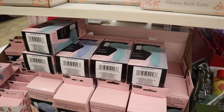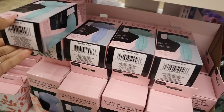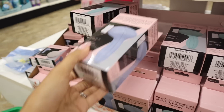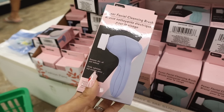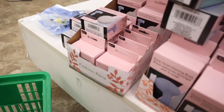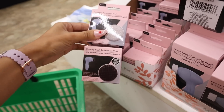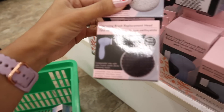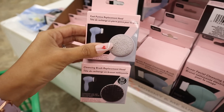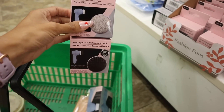I just found the power facial cleansing brushes. Today they have two color options: mint green and blue. These are really really nice — I want to get one for a friend. I might as well get the foot pumice replacement head to go with it, one for me and one for my friend. They also have the cleansing brush replacement head. A few different options but they're all really nice. I'm going to get the mint green one.